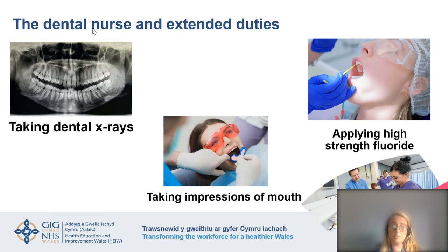Extended duties are a way to complete further training and become more employable to dental practices and hospitals. You can take a qualification to learn to take dental x-rays, learn to take impressions — moulds of the mouth for retainers and whitening trays — and you can also learn to apply high-strength fluoride varnish, which is painted onto teeth, absorbs in to strengthen them and prevent decay.